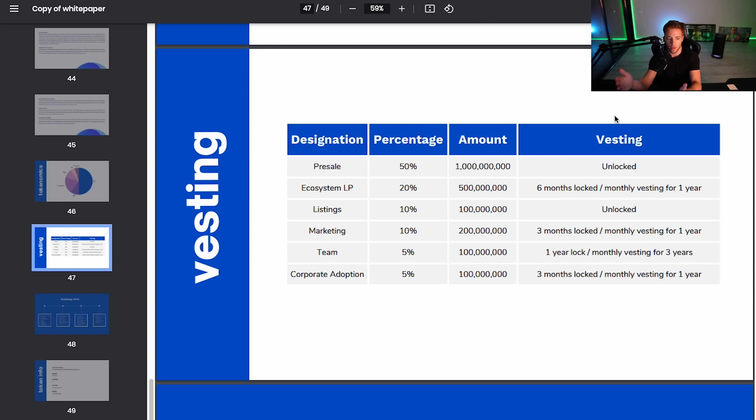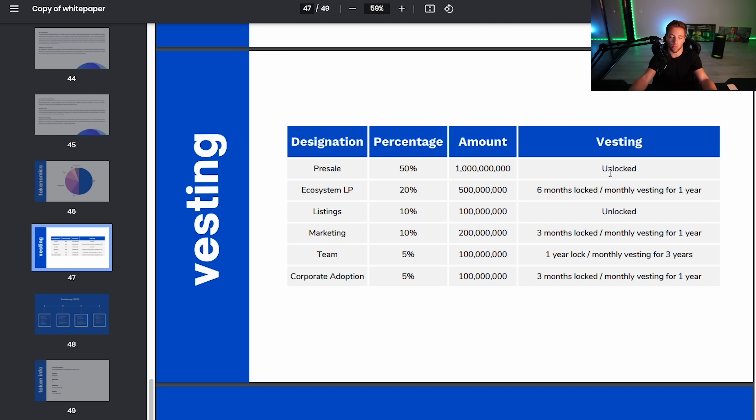There are two sides to the vesting. If there is a vesting, investors cannot dump the token fully. But if their tokens are fully unlocked, they're not really forced to sell because they don't have a percentage dripping into their wallet every month. So they're not really thinking about selling — they're more likely to hodl. People are more likely to hold all the tokens if they're fully unlocked, rather than being vested over two years.